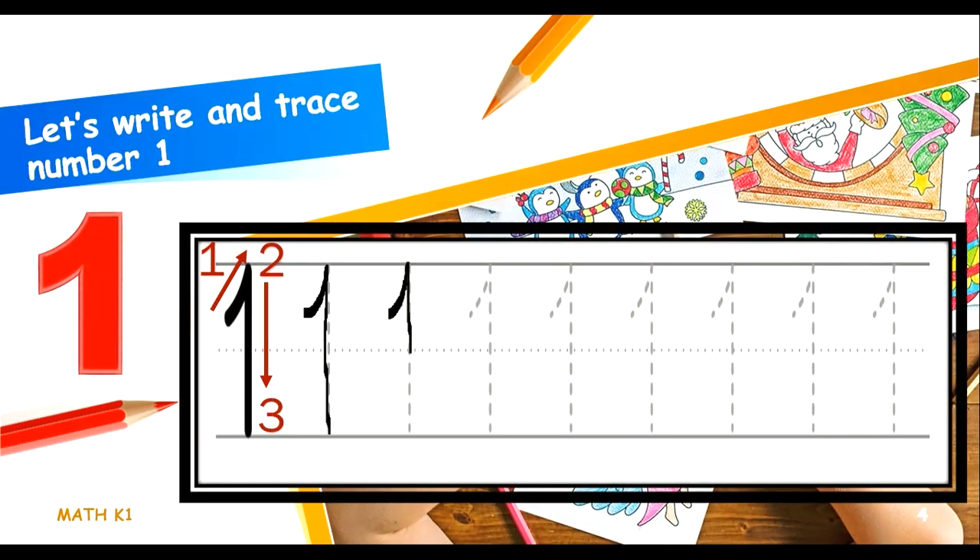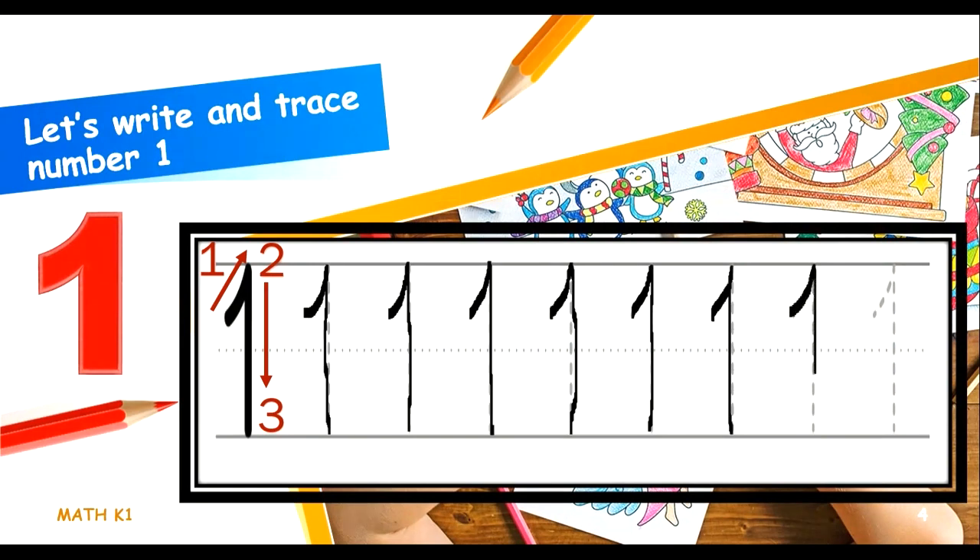Okay, 1, 2, 3. 1, 2, 3. 1, 2, 3. 1, 2, 3. Another one — 1, 2, 3. Wow, 1, 2, 3. 1, 2, 3. That's it.